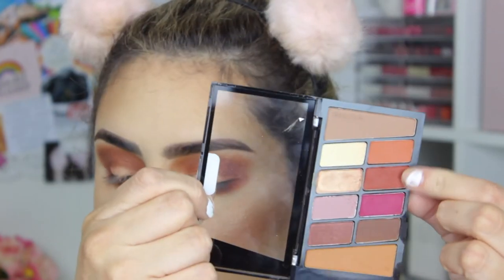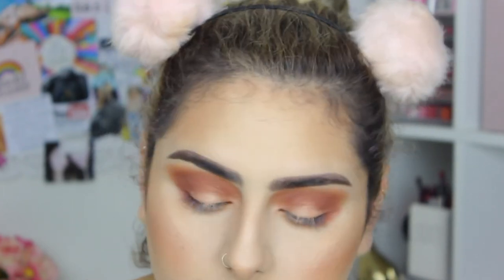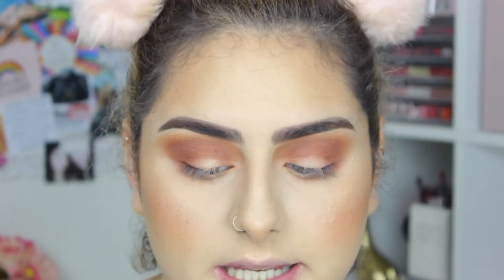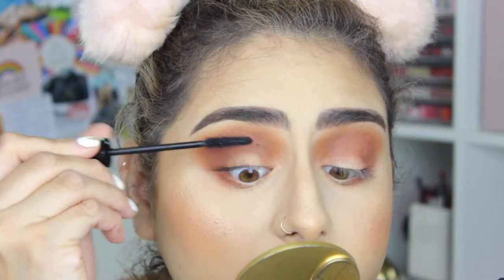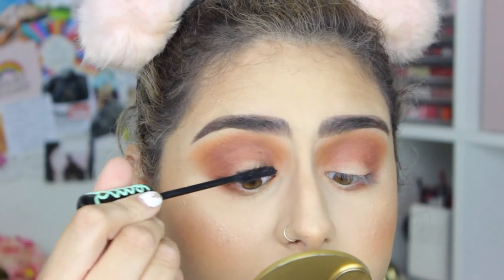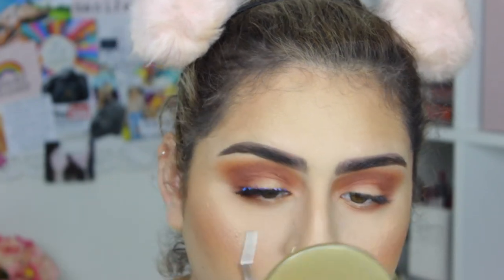With this shade, I just went on the really outer part of my eye. Now I'm going to take the Essence Lash Princess — this is like my favorite mascara ever, it's so good. I'm just going to apply that. And then of course I'm going to wear some lashes.